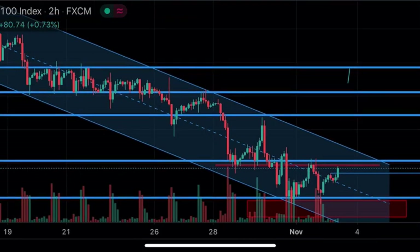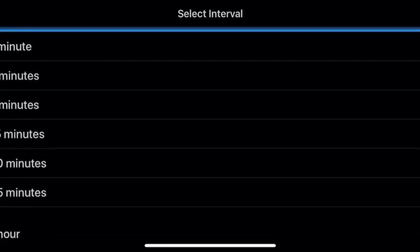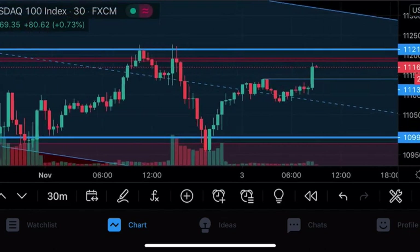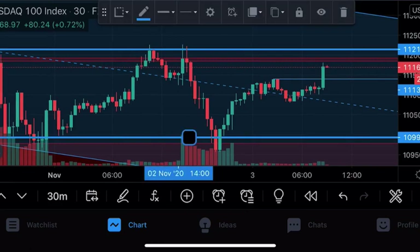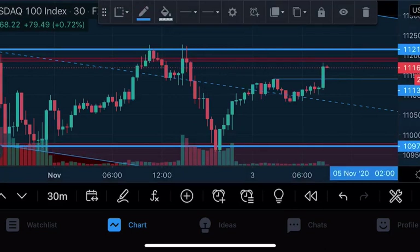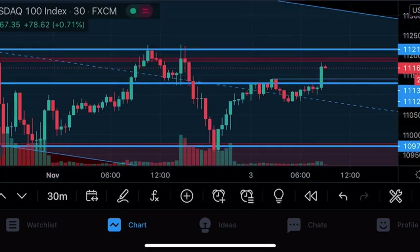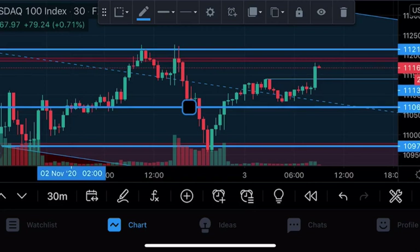Let me change time frame and show you exactly what I'm talking about. Let's go to 30 minutes. At this point you can see we definitely took a buy at our low section at 10,993.3 — took a buy there, took another buy right here, and took another buy at 11,069.